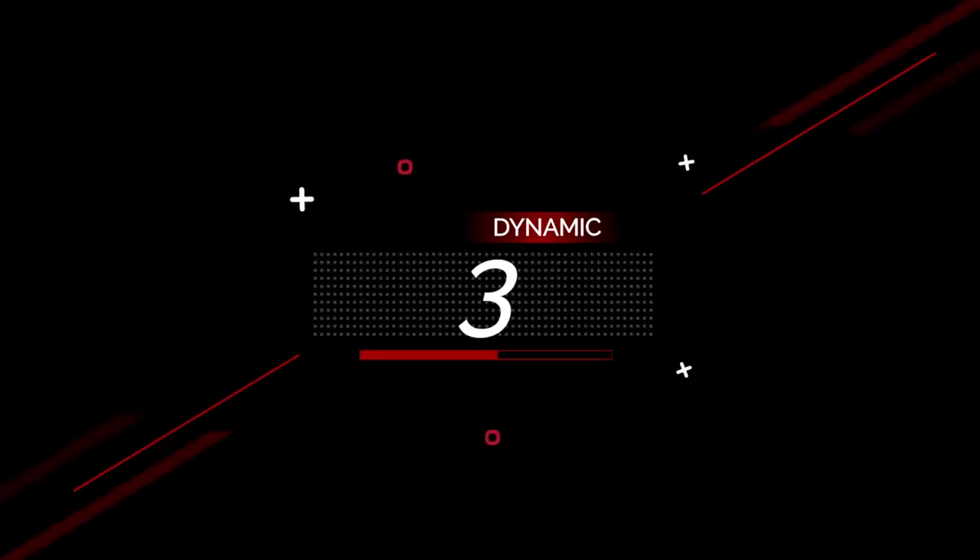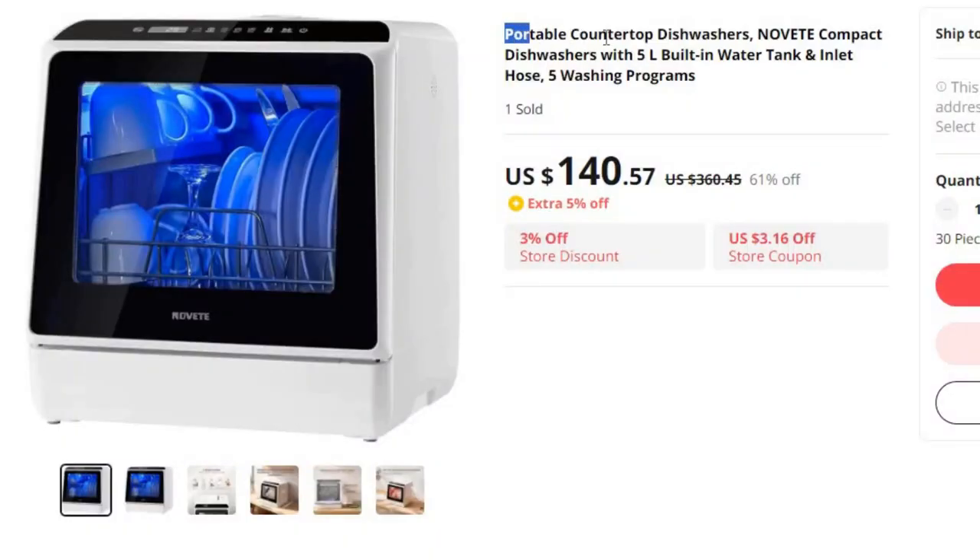Number 3: Portable Countertop Dishwashers, Novit Compact. This dishwasher is here with 61% price off. Now you can get it at around $140.